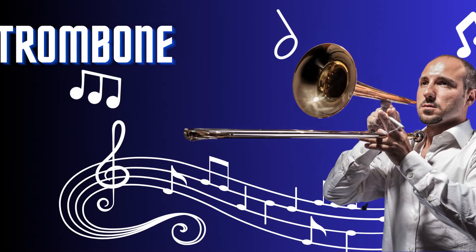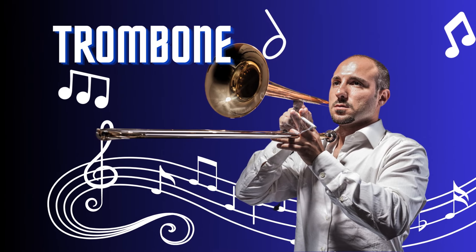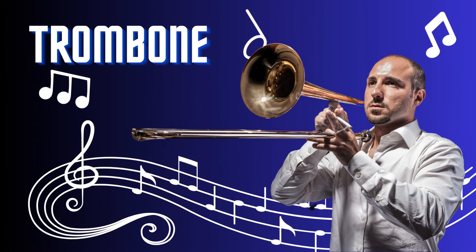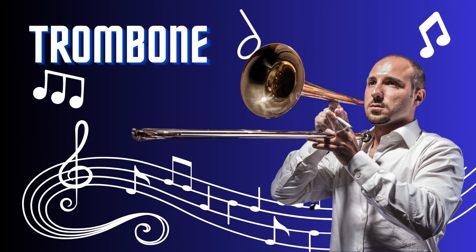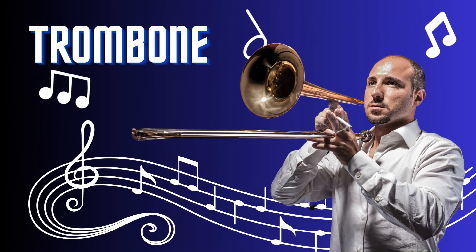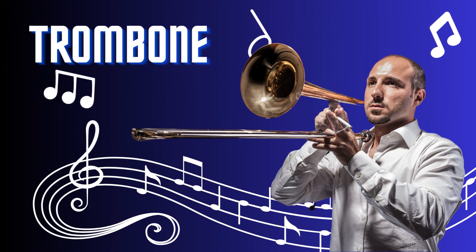Trombone. The trombone is a bold and versatile brass instrument. With its long slide and bell, it produces rich and resonant tones. Played by sliding the slide to change pitch, the trombone is known for its expressive capabilities and dynamic range. From jazz to classical music, the trombone adds depth and character to musical compositions.